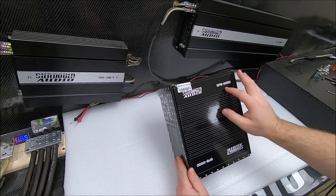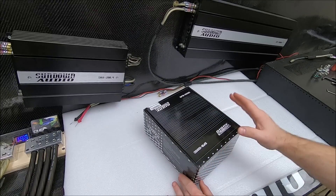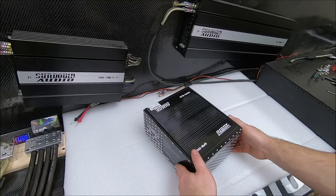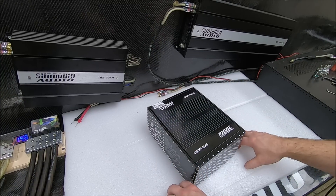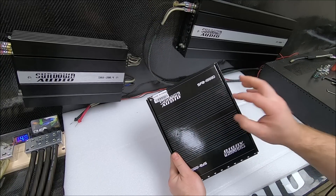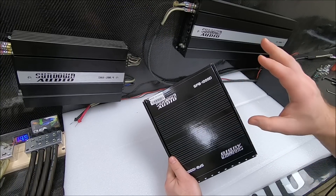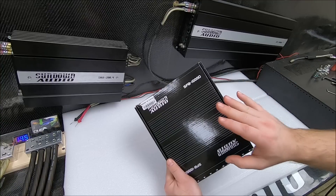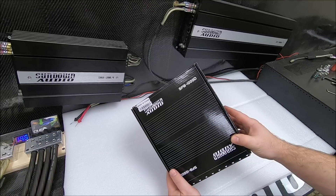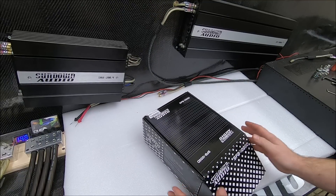All new Sundown Audio SFB — the Sundown Full Bridge 1000D. Before we even open it up, let's go ahead and talk about price. I know that's the biggest thing that gets requested. Everybody wants to know what the cost is. As of right now, February of 2020, the SFB 1000D will be only $189 — a nice, solid performing 1000-watt rated amplifier. We're going to hook this thing up on the dyno and show y'all what it can really do.